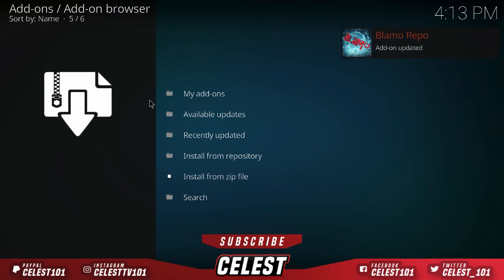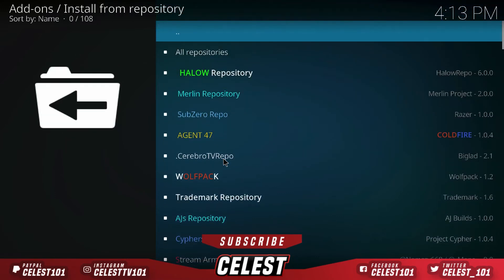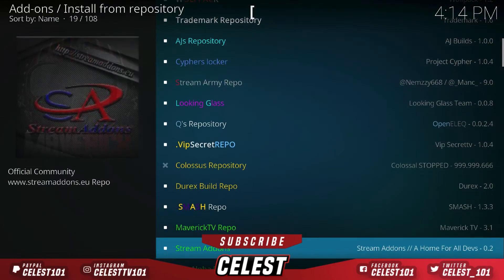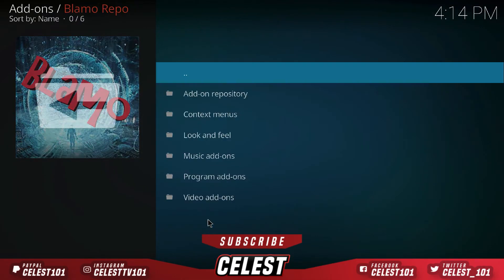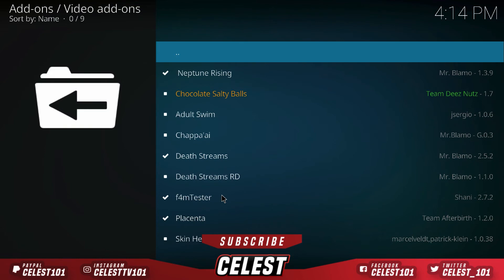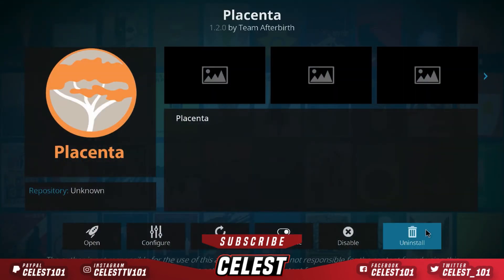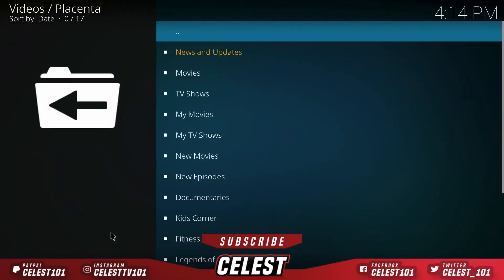Now you can see the Blammer repo has just been updated — perfect. The next stage may take a couple of minutes, don't worry. Go down to Install from Repository and open it up. Your list will be a lot smaller than mine since I've had builds on here before. Look for Blammer Repo, open it up, go down to Video Add-ons, open that, and go down to Placenta. Open it up and press Install. Once that's done, hit Open and let it run.